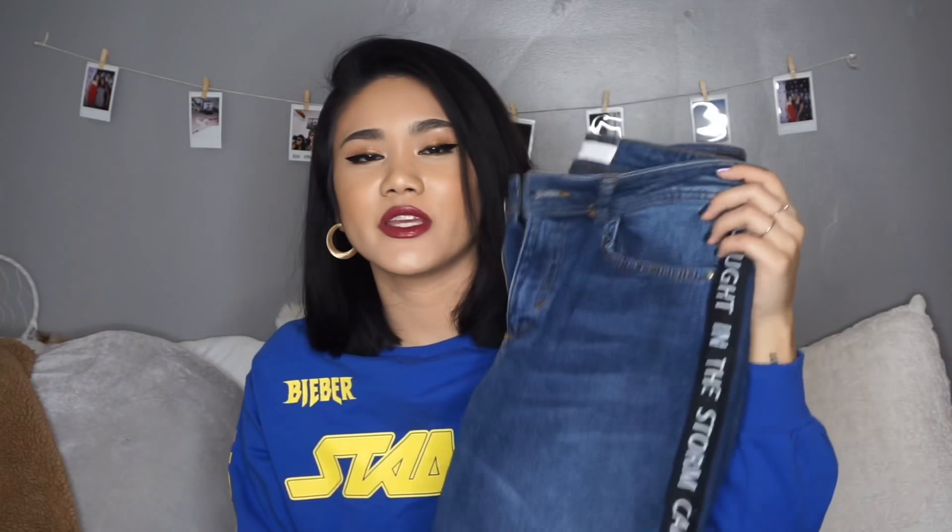Three fashion favorites that I have to talk about are pants. The first are these jeans from Zara — I've also featured these on my haul. They say 'Caught in the Storm, Calm in the Sea' written all over the sides. They're mid-rise, and I really love the fit. They make my legs look nice and go well with every outfit. I love the details and the bottom — I love how it frays. It's slightly cropped in the front and long in the back. It's really cool, and I've been wearing them a ton.